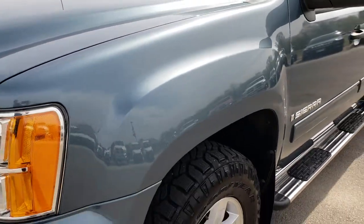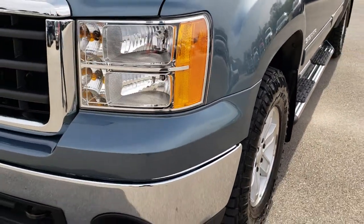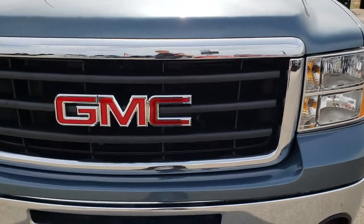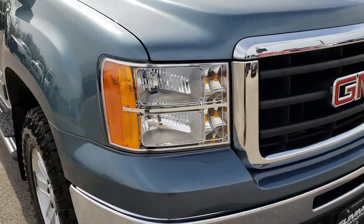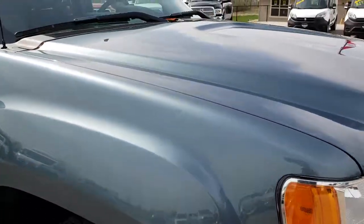No dents or dings on that front fender. We shoot all of our videos in 1080p, so if you have HD capabilities on your computer, tablet, or smartphone, turn them on right now — it's like you're right here looking at the truck with me.